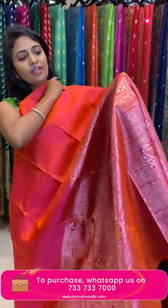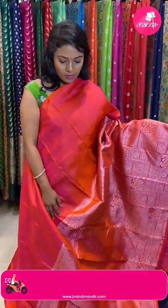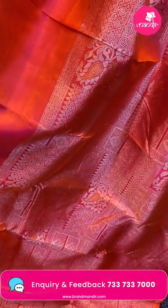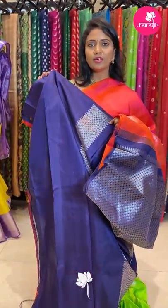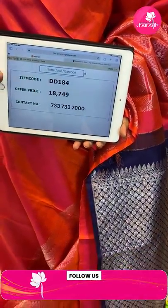One more half-and-half design saree — orange color with navy blue color combination. The upper half is plain peach and orange mixed shade; the lower half has very ethnic patterns, chala richly intricate in silver zari — mangoes, florals, diamonds, and box brocade design. The pallu is contrast navy blue with silver zari floral brocade design. The blouse is contrast plain with border. Saree code DD184 and the price is ₹18,749.